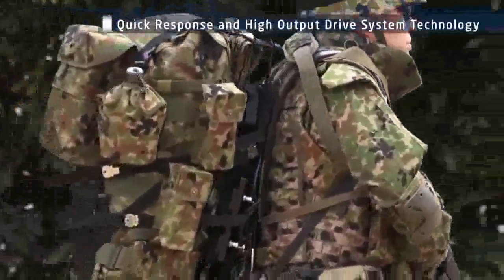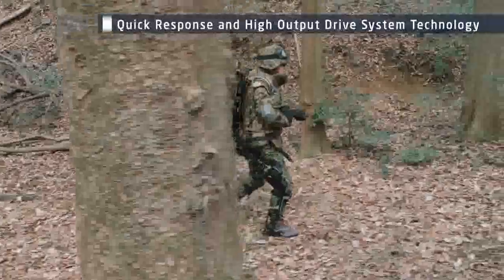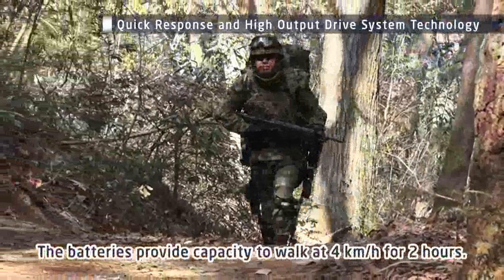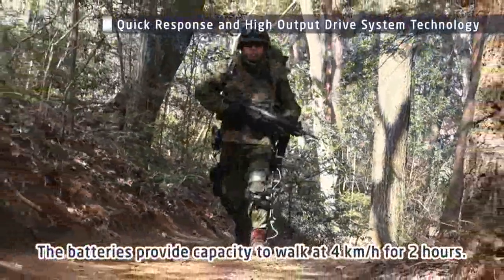Four high-capacity batteries are carried on the back. When carrying a payload of 50 kilograms, the exoskeleton can be used to walk for two hours at a speed of 4 kilometers per hour without changing batteries.